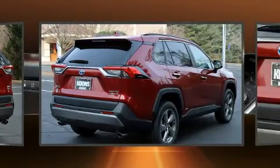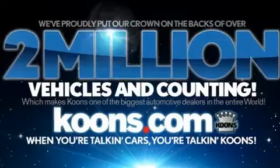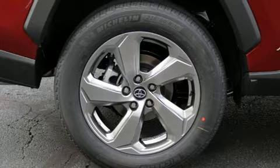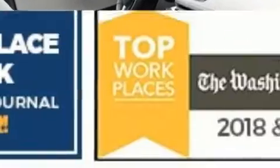Top features include rain sensing wipers, front dual zone air conditioning, front fog lights, heated door mirrors, a power rear cargo door, lane departure warning, and more. Rear passengers enjoy the seat heating functionality, keeping them warm during the winter months. For drivers who enjoy the natural environment, a power moonroof allows an infusion of fresh air.